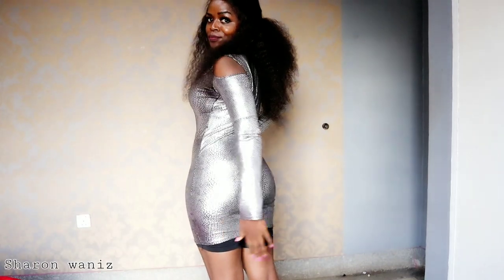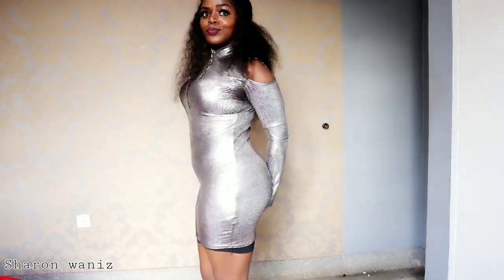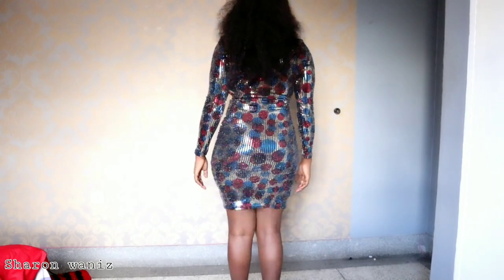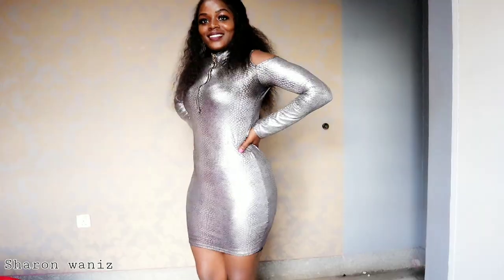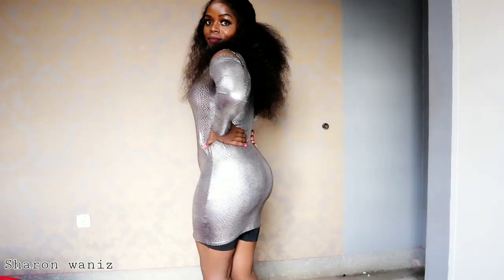Hello guys, thank you so much for clicking and welcome back. In today's video I'm going to show you how you can keep your dress from riding up, and also how you can wear your short shapewear in short dresses. If you find this video helpful, remember to give it a thumbs up.